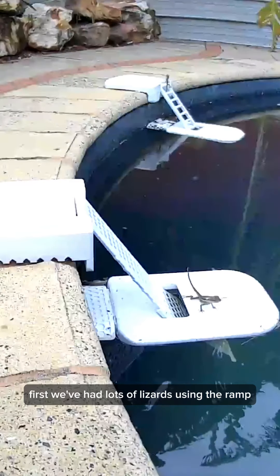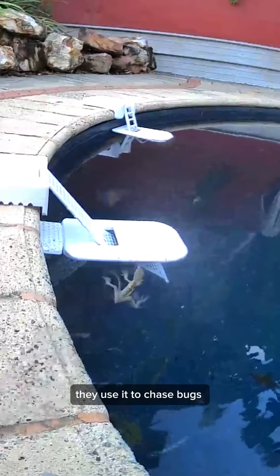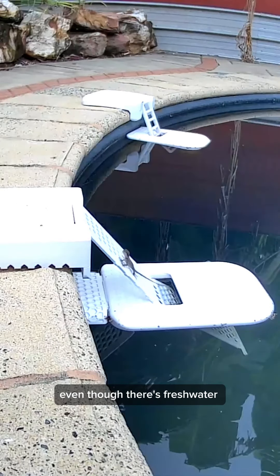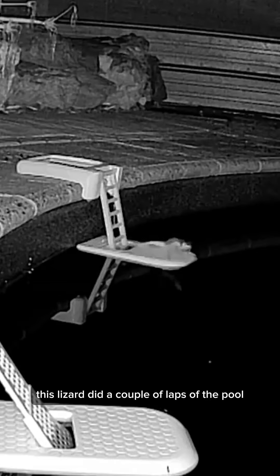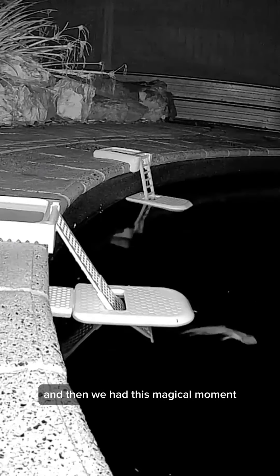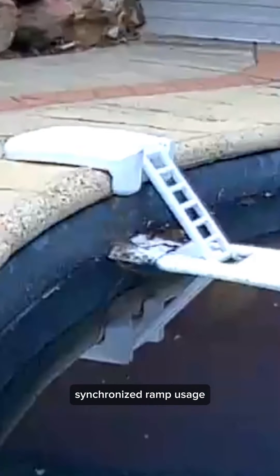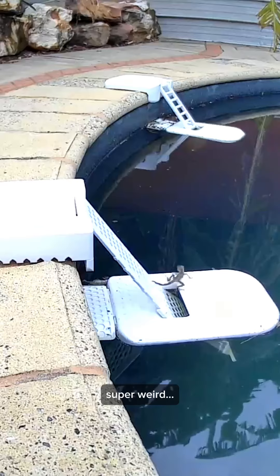First, we've had lots of lizards using the ramp. They chill on it, they use it to chase bugs and to drink the pool water, even though there's fresh water right here. This lizard did a couple of laps of the pool, and then we had this magical moment — synchronised ramp usage. Super weird.